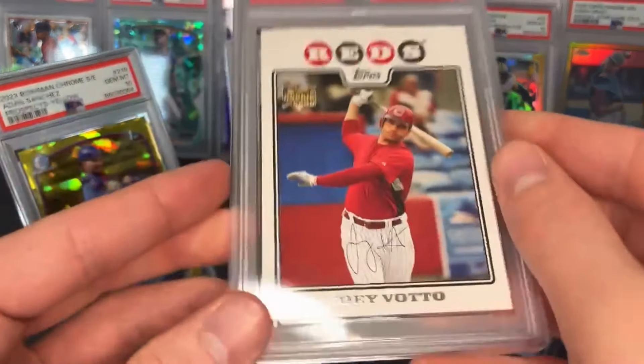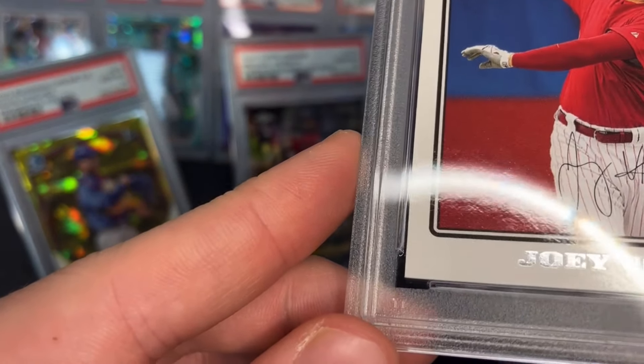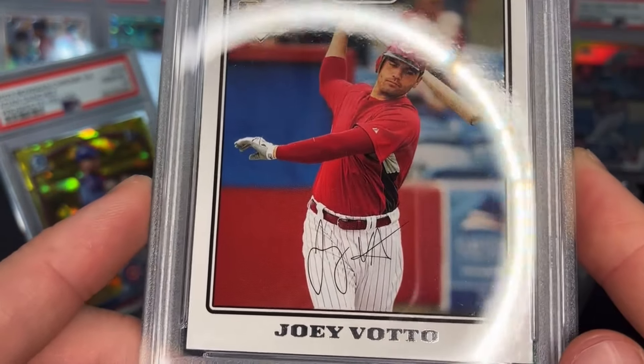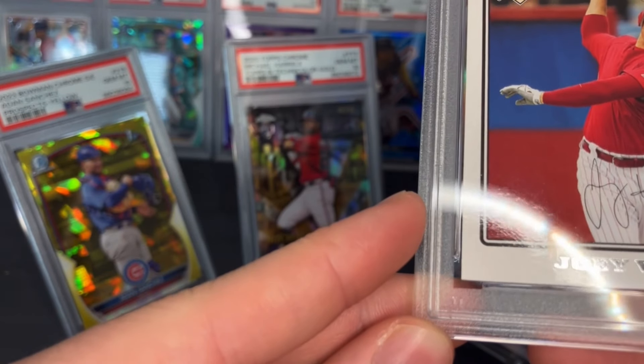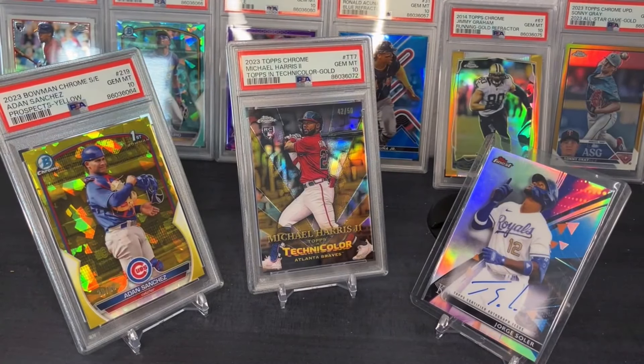Joey Votto rookie, PSA 8. I generally like to send this in — I'm not sure if there's a little crease in the card or what. It looked clean to me, so I'm assuming there's a little crease or wrinkle on the front that gave it the eight.